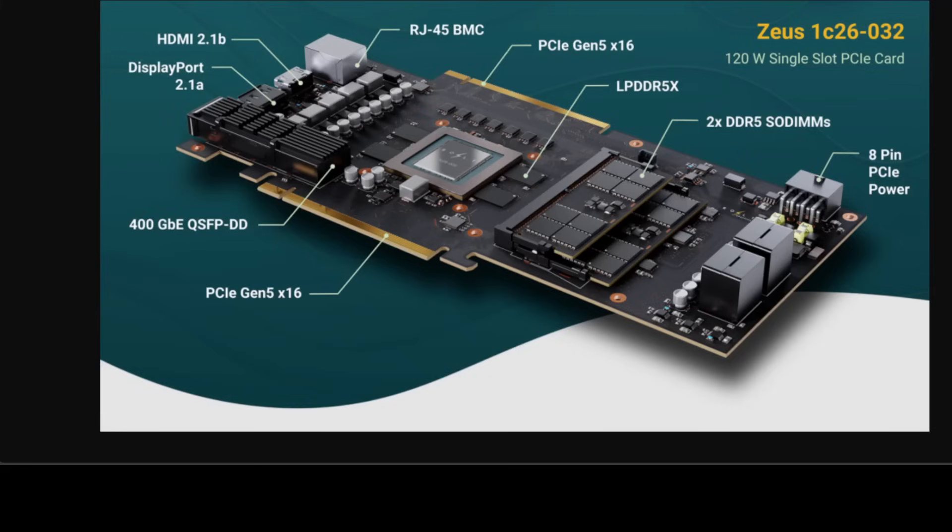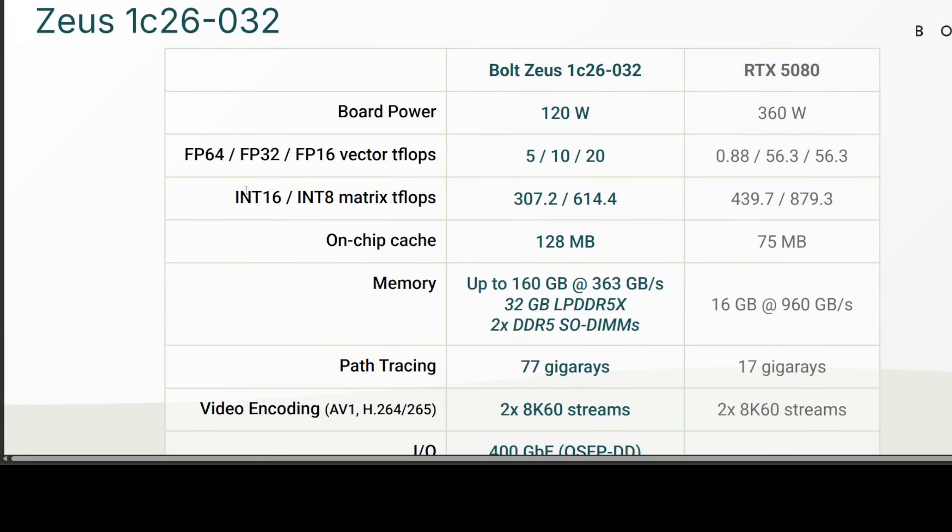Inside each Zeus chiplet, the heart is a RISC-V out-of-order CPU core combined with vector processing cores, making it highly scalable for various workloads. Where Nvidia uses CUDA cores and proprietary designs, Bolt Graphics is betting on openness and flexibility, customizing and fine-tuning their architecture for specific AI-based workloads, which is quite exciting.